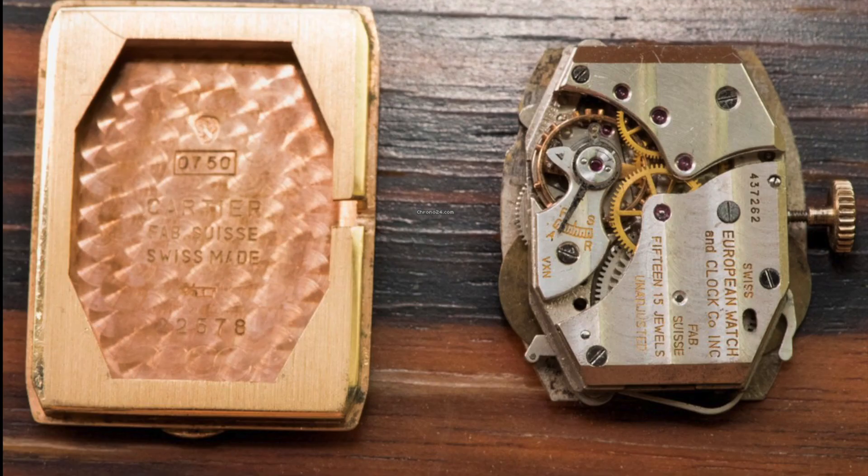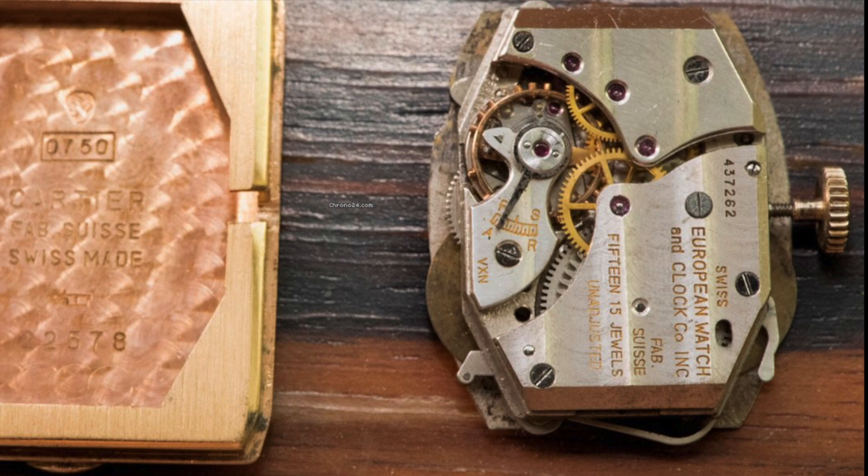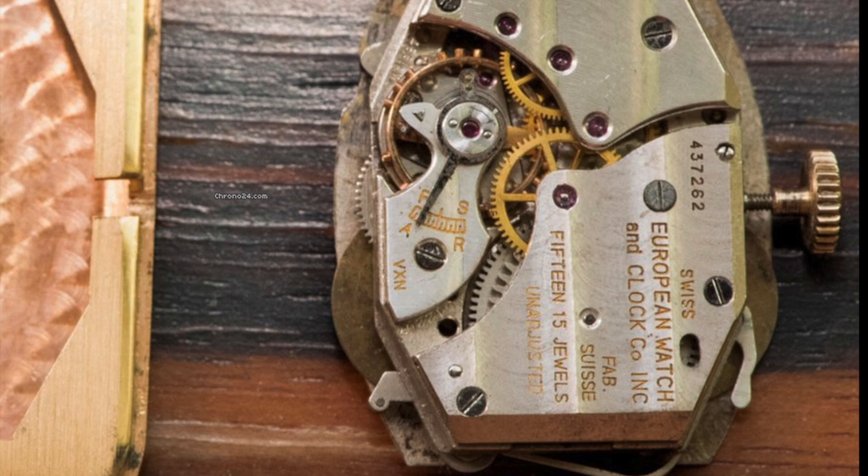Together, Louis and Jaeger formed a movement design and manufacturing business called European Watch and Clock, or EWC. The new firm was created on November 15, 1919, shortly after the public release of the first Tank watches, meaning that for the first few months of production, the LeCoultre-produced, Jaeger-designed EWC movements inside the Tank went unsigned.